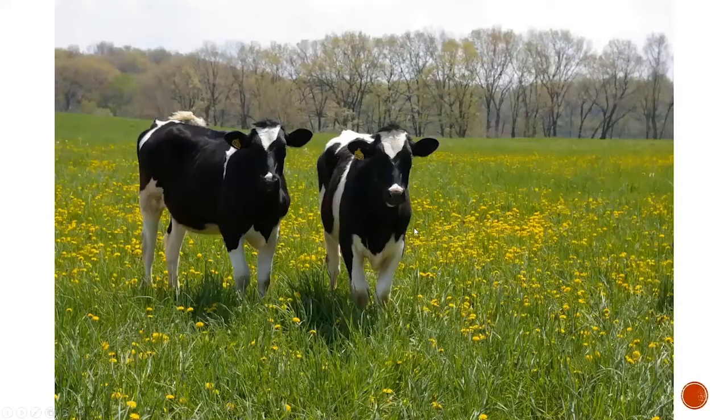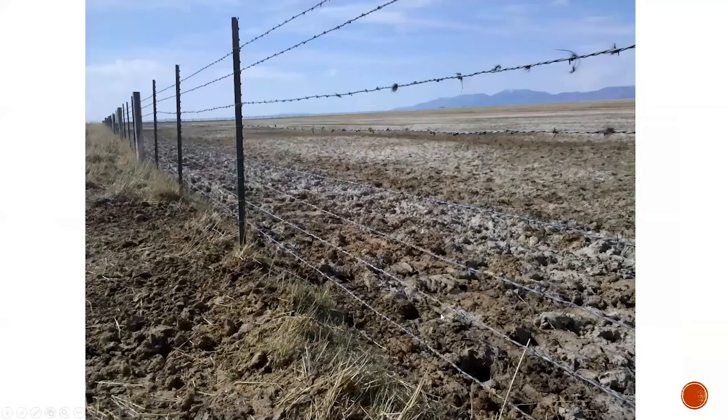I spend a lot of time on the road — at least I typically did before the coronavirus situation. In my travels, I love to keep my eyes out the windshield and look for good-looking pastures. Occasionally you see some things that really look nice and you kind of wish they were all like that.